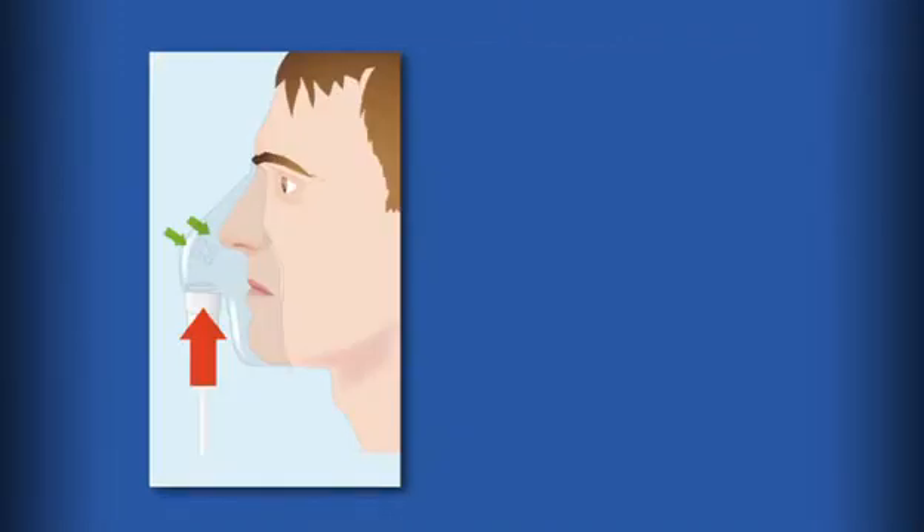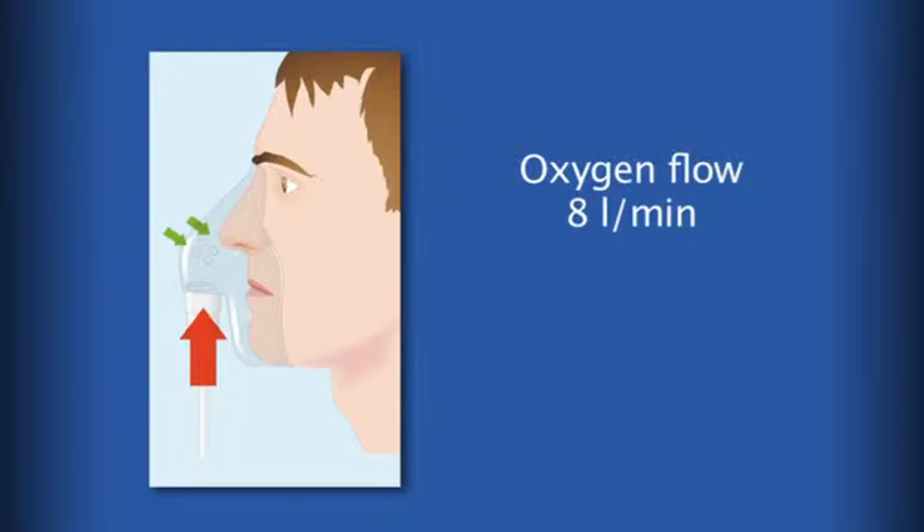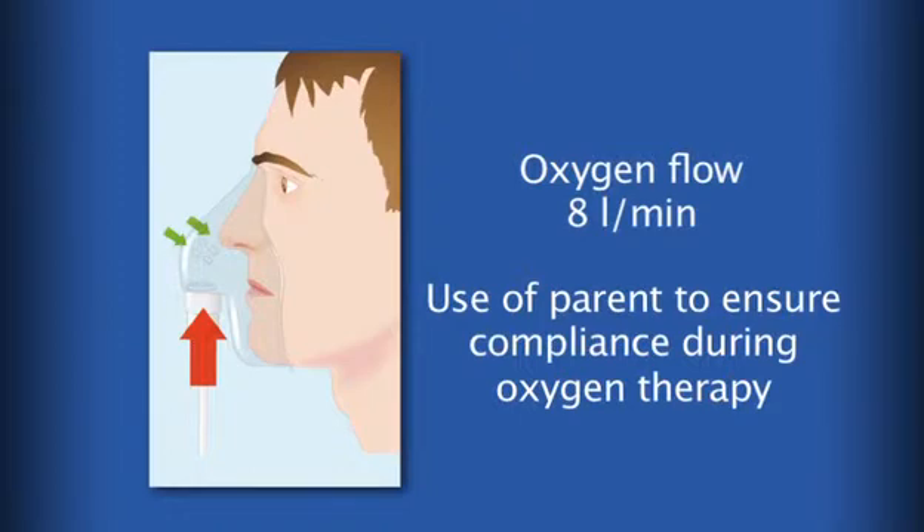Non-rebreathing face masks were not available, but pulse oximetry showed the hypoxemia responding to high flow of oxygen of initially 8 litres per minute by simple face mask. The mother of the child with the most severe hypoxemia was shown her own normal SpO2 and this was compared with her child's low saturation as well as its response to treatment. She then helped her child day and night to comply with the seven days of oxygen treatment that was required.